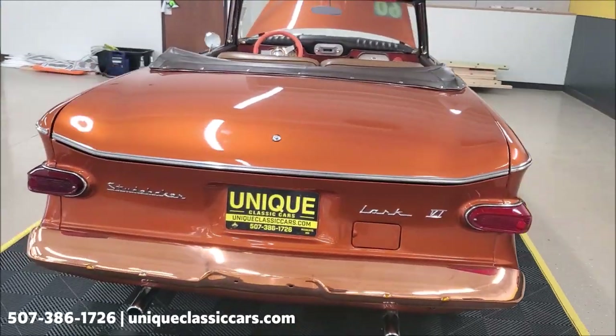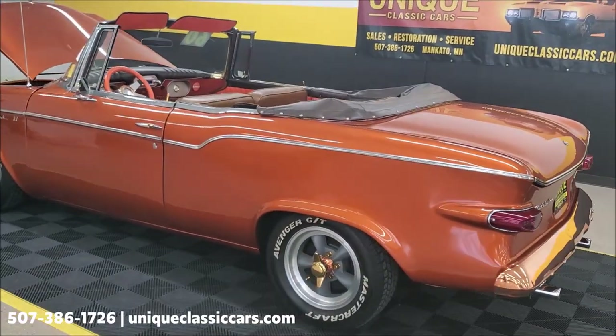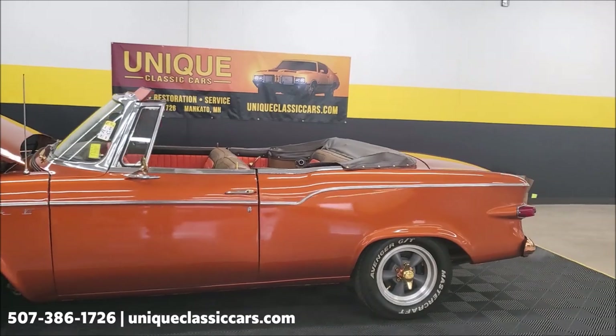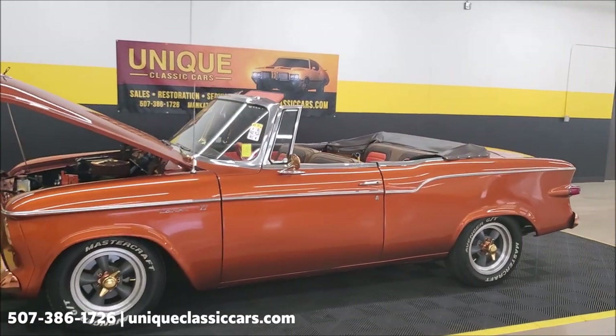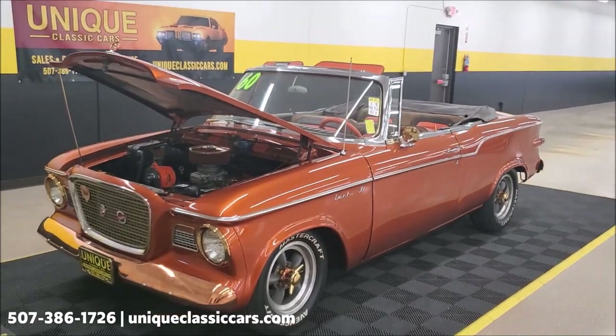Again, you can see the still pictures of this car on our website at uniqueclassiccars.com. Trade-ins are always welcome, financing is available, and this car actually qualifies for an extended warranty as well to protect your car after your purchase.